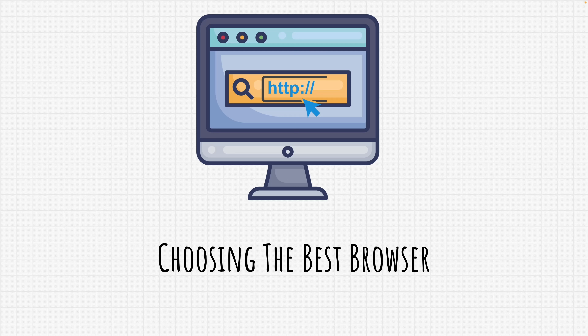Hello and welcome back. Choosing the most secure browser depends on various factors, including the browser's built-in security features, its update frequencies, the availability of security extensions, and the browser's track record in addressing vulnerabilities. Let's talk about how you can choose the most secure browser for you.